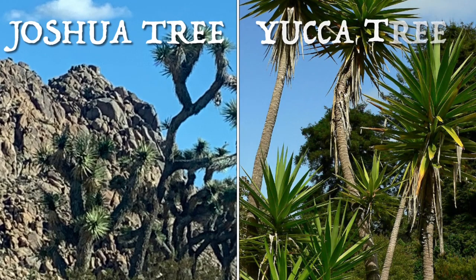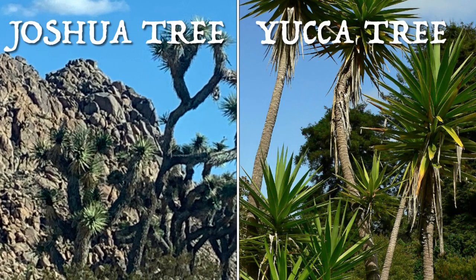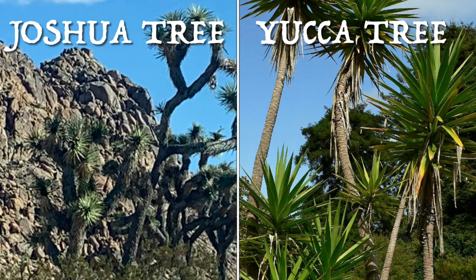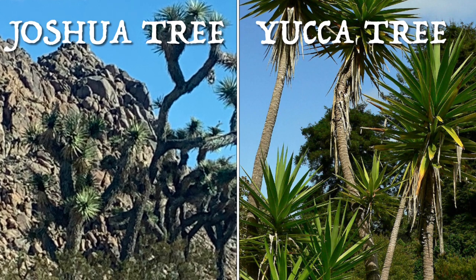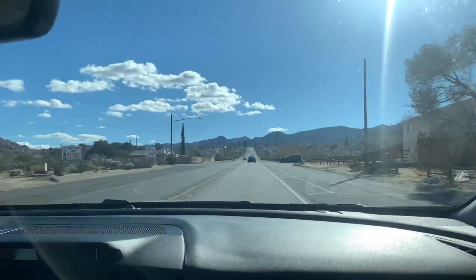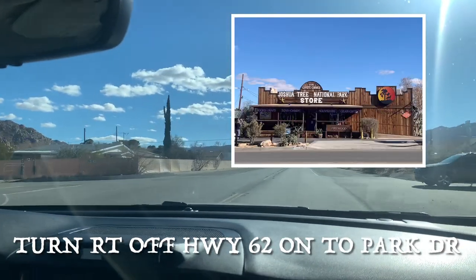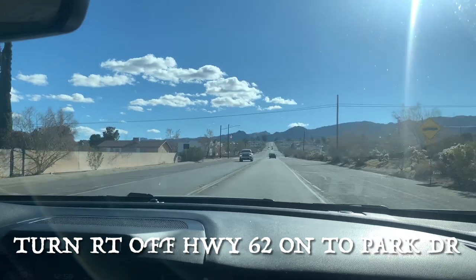To give you some clarity on the tree situation: Joshua Trees can grow to over seven feet and have one trunk, whereas the Yucca trees are much shorter, have several trunks and many long pointy leaves. We just went by the visitor center — like an old trading post — and this road should take us into the park entrance.